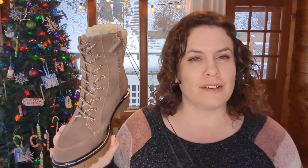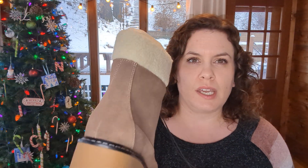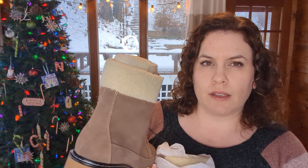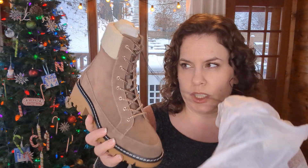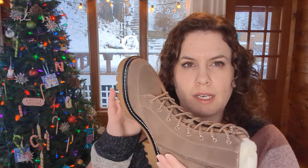My husband and all three children are home today, so you may hear noise in the background. The boots are lace-up but they also have a zipper on the side, and they've got a faux shearling detail on the back. The other one is still wrapped in tissue. They look pretty well made with a suede-like fabric.